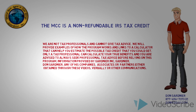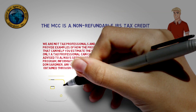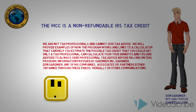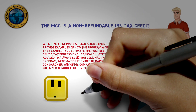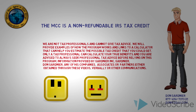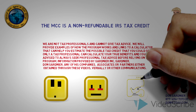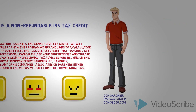We are not tax professionals and cannot give tax advice. We will provide examples of how the program works and links to a calculator that can help you estimate the possible credit that you might get. However, only a tax professional can calculate your true benefits, and you're advised to always seek professional tax advice before relying on this program — information provided by Gardnier, Inc., Don Gardnier, any of his companies, associates, or partners, either obtained through these videos, verbally, or other communications.